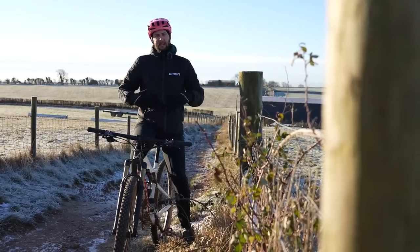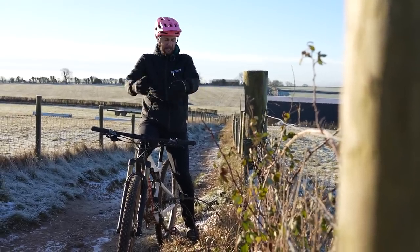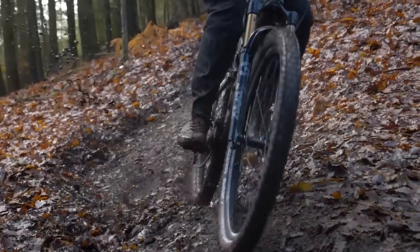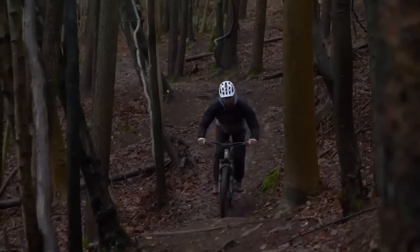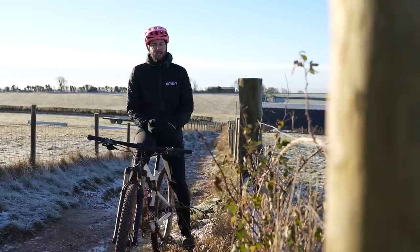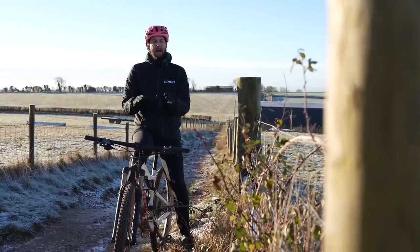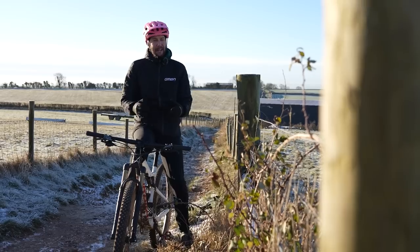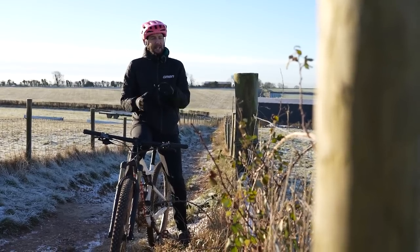If I wore a coat like this when it was horrible and raining, it's just going to get really absorbent, take on a lot of water, and you're going to get really cold because the insulating properties aren't going to work as well. You want something that's a lot more splash-proof. Just think about that when you are planning your ride and dress appropriately.